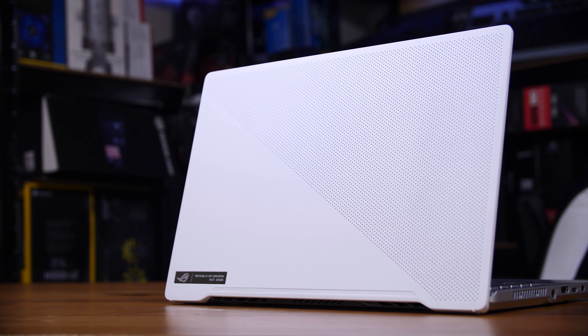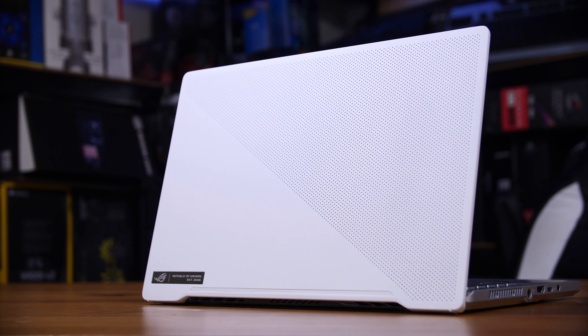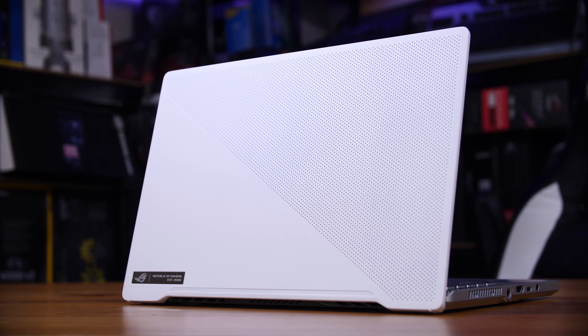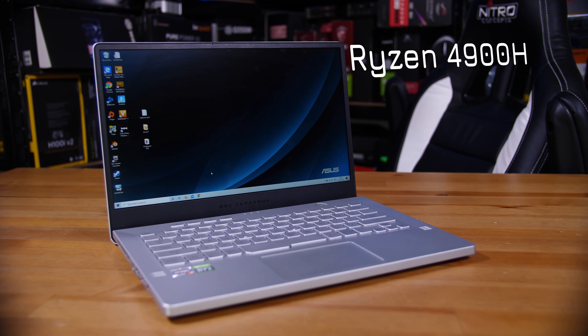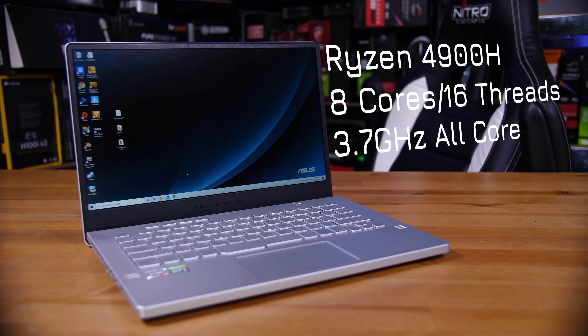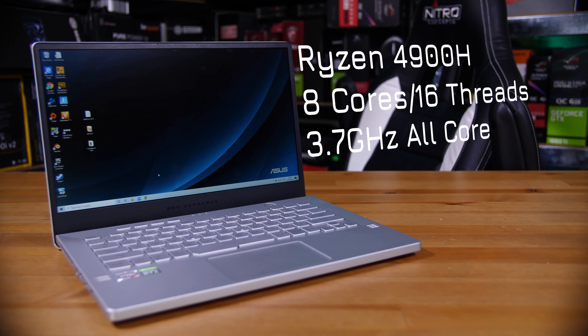This is an Asus Zephyrus G14. You can buy this with a number of different Ryzen 4th generation mobile CPU options, but the one I have is the highest end - the 4900H. That's an 8-core 16-thread chip that, at least in this thin and light machine, can boost all the way up to 3.7 gigahertz on all cores.